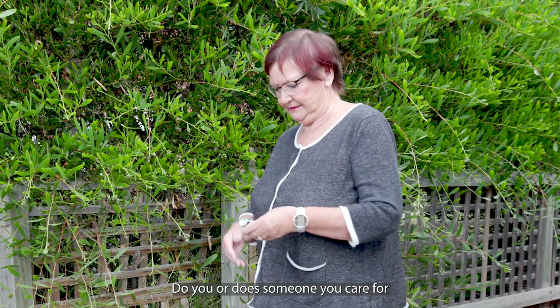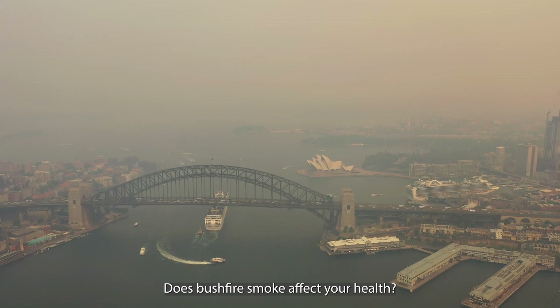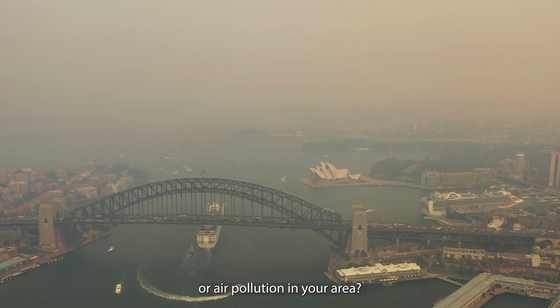Do you or does someone you care for have asthma, hay fever or another lung condition? Does bushfire smoke affect your health? Maybe you'd like to know more about smoke or air pollution in your area. Try Air Raider.